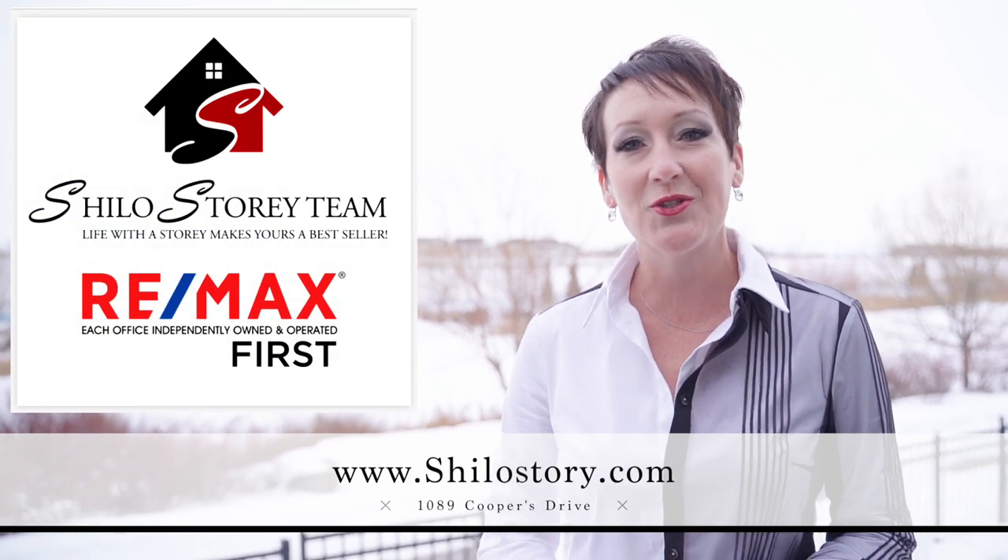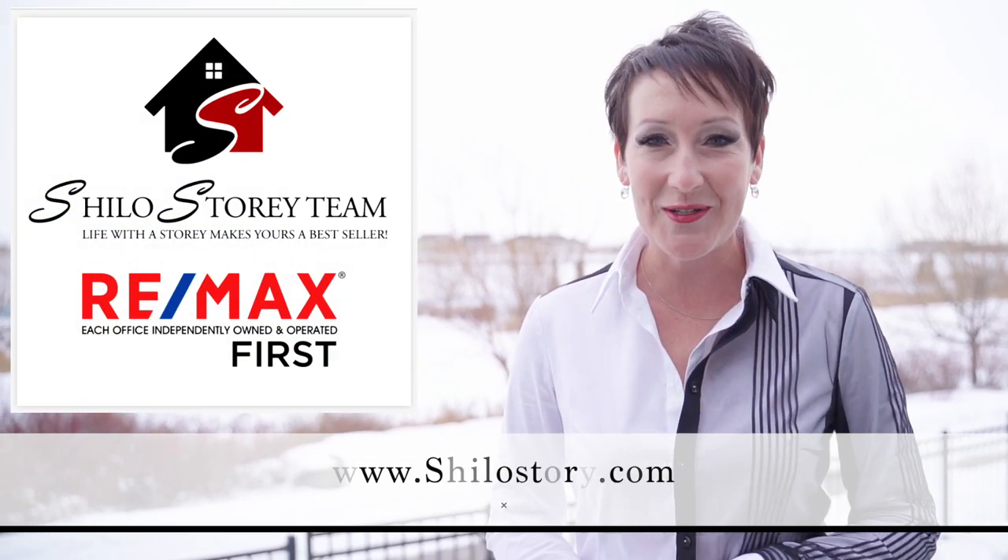For more information on this great listing, check out my website at www.shilohstory.com. Thanks so much for watching.